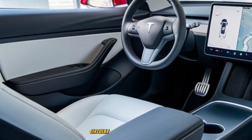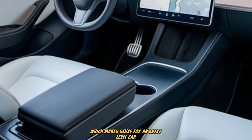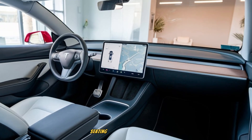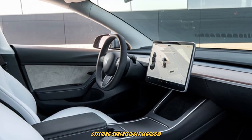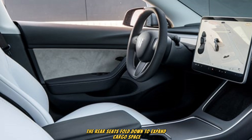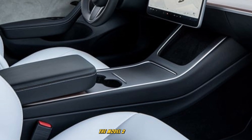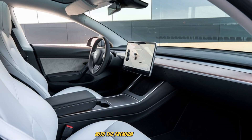The steering wheel follows the conventional circular layout rather than the yoke, which makes sense for an entry-level car. Materials inside lean toward durable and sustainable options, including recycled textiles and eco-friendly trims. Seating is designed to maximize comfort within a compact footprint, offering surprisingly generous room thanks to the flat-floor design. The rear seats fold down to expand cargo space, making it practical for city living and occasional road trips. Despite being smaller than its siblings, the Model 2 doesn't feel compromised inside — Tesla has worked hard to balance affordability with a premium experience.